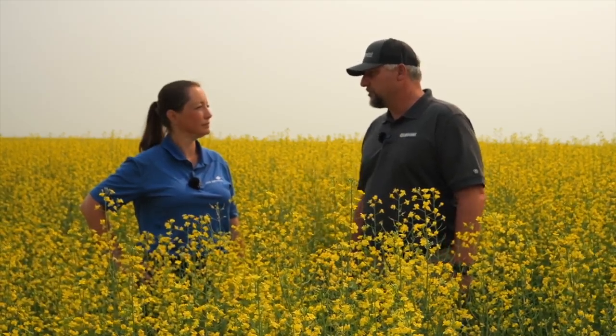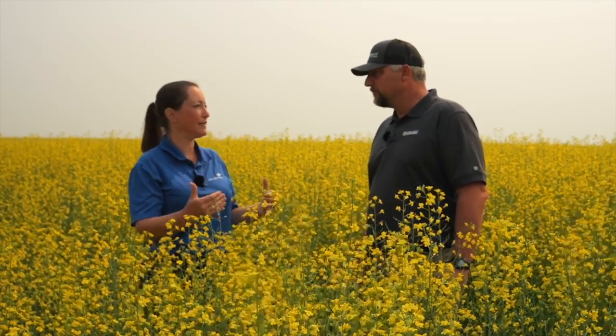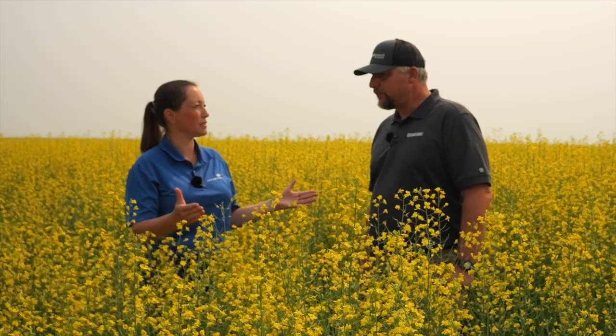Typically we can see 10 to 20 percent yield reduction if we get too high temperatures and lose some of that pod set. And we're kind of getting close to that now. What stage of the plant does it stop being as much of a risk?